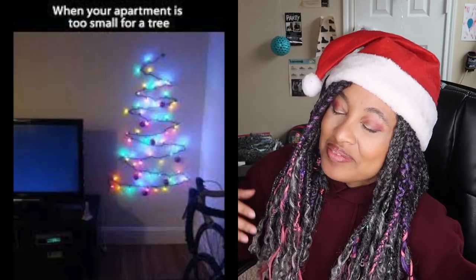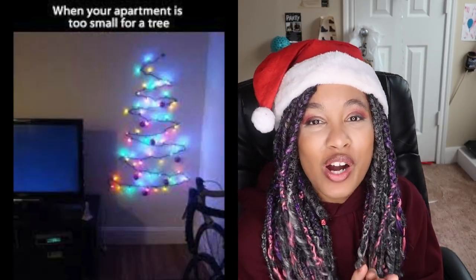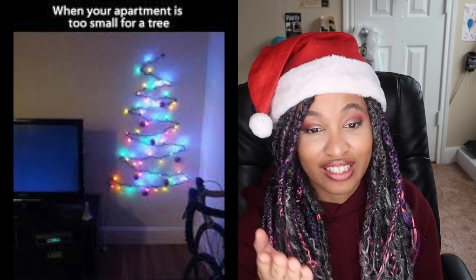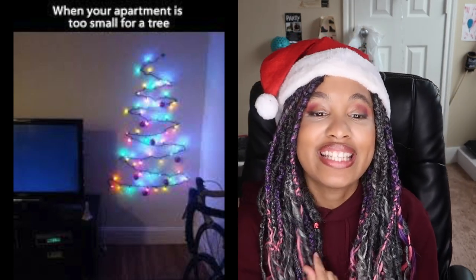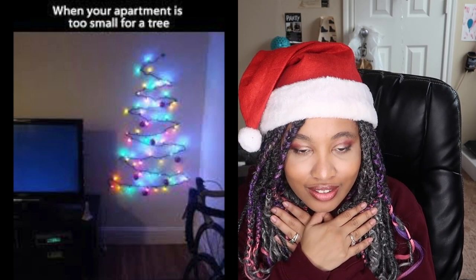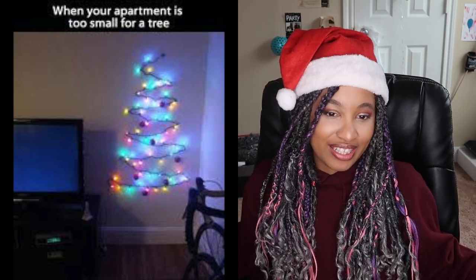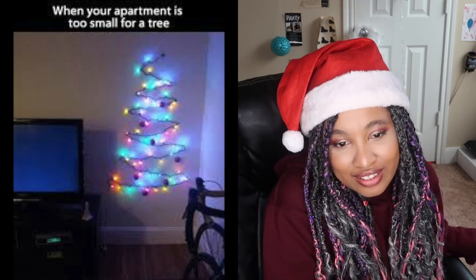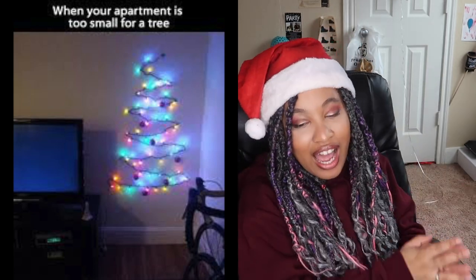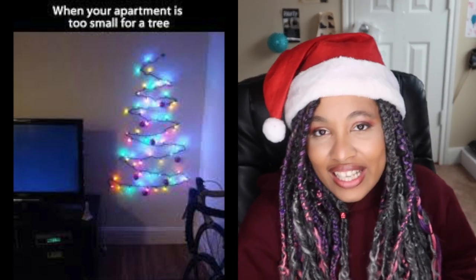Moving right along, tree fail number two. Once again, is it the worst fail in the world? Kind of — because it's not even a tree. I'm all for creativity, and if you can't read it, it says 'when your apartment is too small for a tree.' I feel like you could have gotten a little Charlie Brown tree. I could see it being creative, but also it's kind of lazy. You guys let me know in the comment section below — do you think tree number two is a fail?